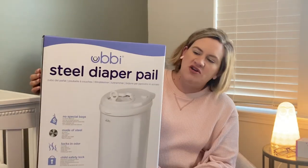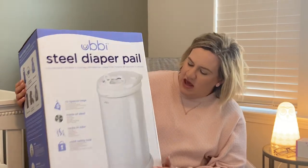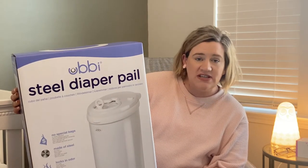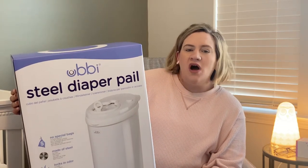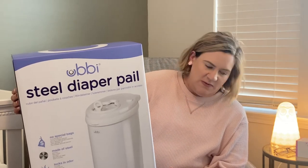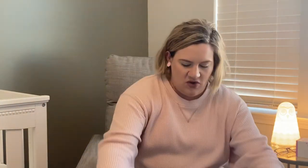My Aunt Debbie got us the diaper pail that I had on the registry — the Ubbi diaper pail, the steel one in white. It doesn't need special bags and it has a child safety lock. We do want to cloth diaper ultimately but we are also going to use disposable diapers in case we need to. I'm really excited to have it because I just don't want my house to smell like diapers.